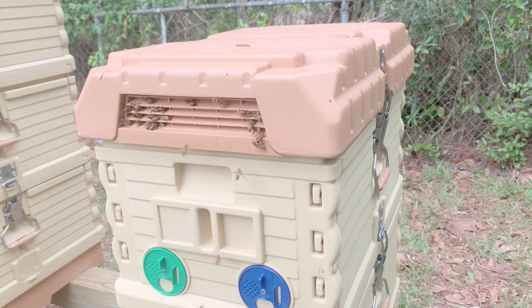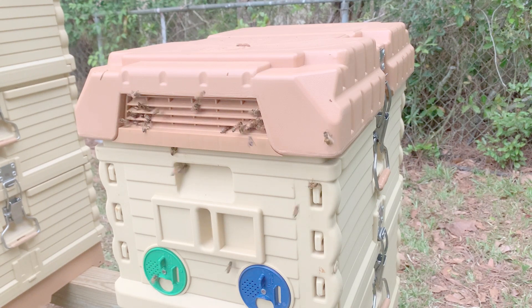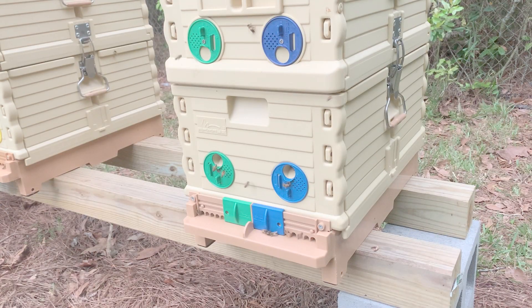Here you can see the robbers gathering at the top of the apame hive where they can smell the syrup. Fortunately, the top of the apame hive is well sealed so the robbers can't get in. And by having the feeders at the top, the robbing bees seem to completely overlook the lower entrances. Here you can see the normal activity at the lower entrances of the same hive. In this way, the apame hive actually helps prevent robbing behavior.